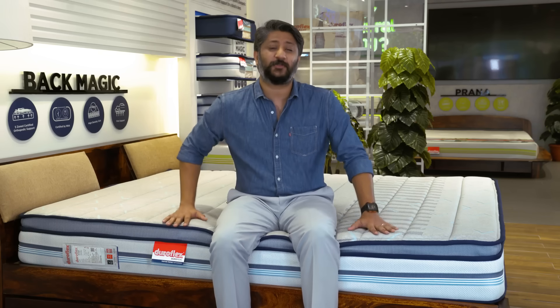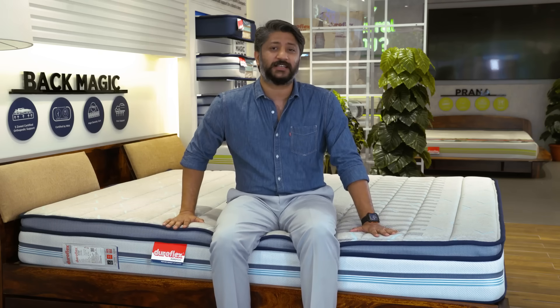Duroflex is India's leading sleep solutions company with 50 years of trust. We are renowned for industry-first innovations and state-of-the-art sleep technology. Take, for instance,